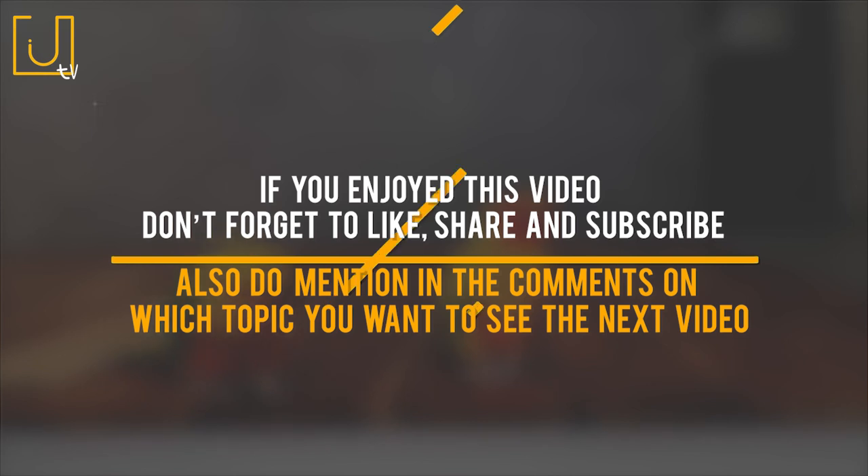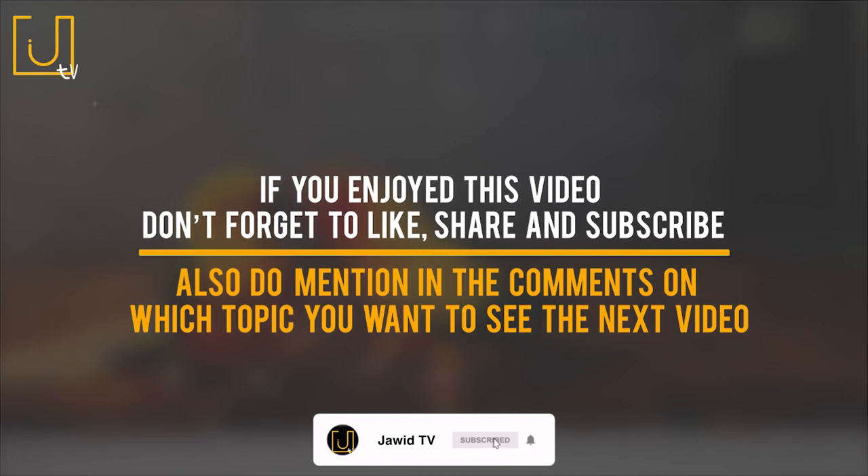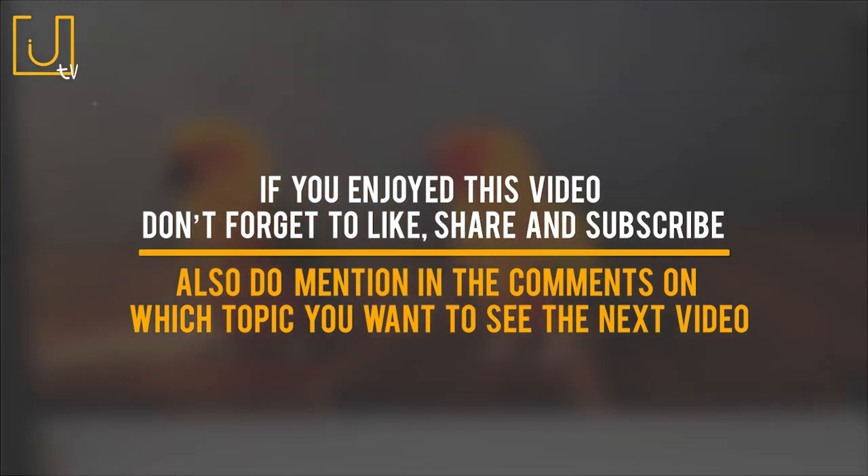If you enjoyed this video, don't forget to like, share, and subscribe. Also, do mention in the comments which topic you want to see for the next video.